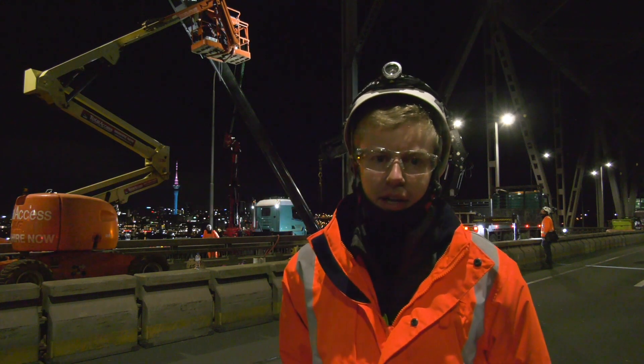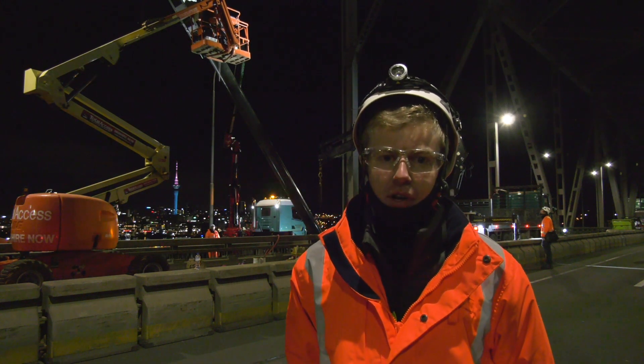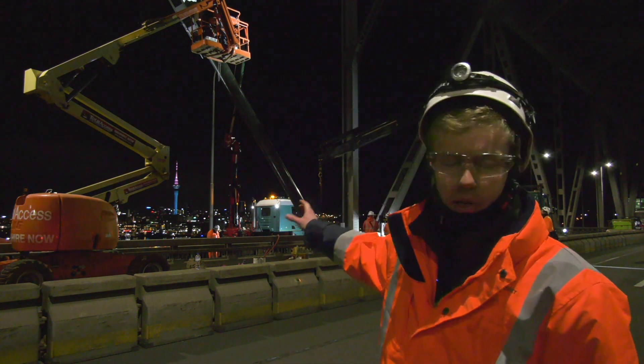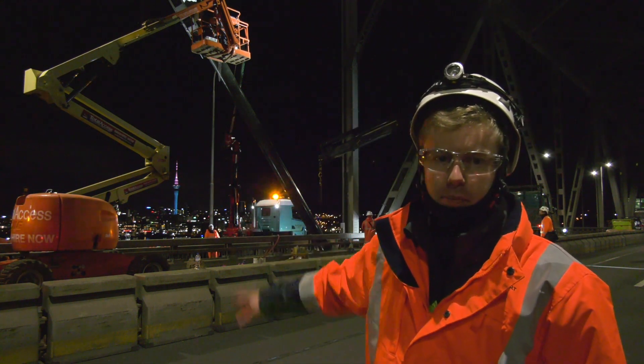It's one o'clock in the morning here on Wednesday morning on the Harbour Bridge and as you can see behind me, the temporary replacement has just been lifted into place.